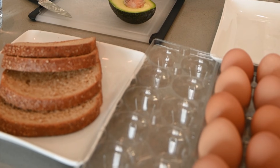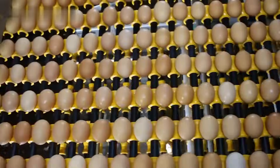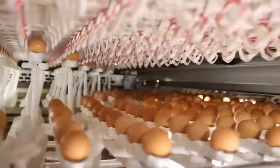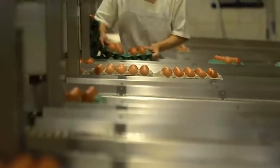It's an amazing journey when you think about it. An egg laid by a hen on a farm can travel hundreds of miles, passing through machines, inspections, and storage facilities, before finally ending up in your kitchen, ready to be boiled, fried, baked, or used in countless recipes.